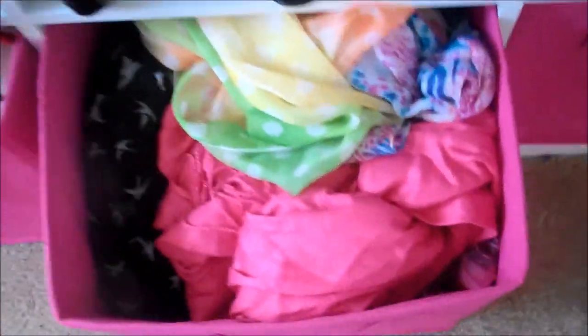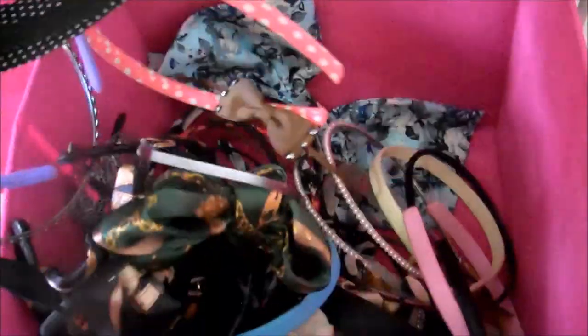Inside this box I have every scarf that I own — I have so many scarves. I've had these for probably about seven or eight years; I just don't really like throwing stuff away. This one is all headbands and hair bows, and I accumulated a lot of these during my TWA stage — I basically relied on headbands back then. Then I have more scarves that are even older, like this one I got from BB. I haven't shopped at BB in so long.